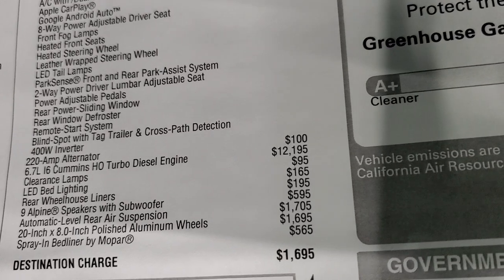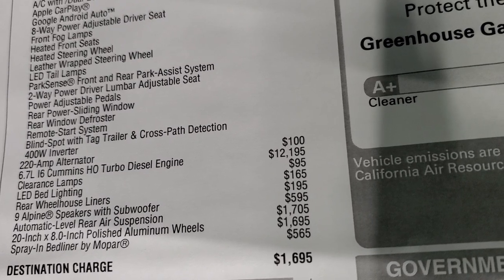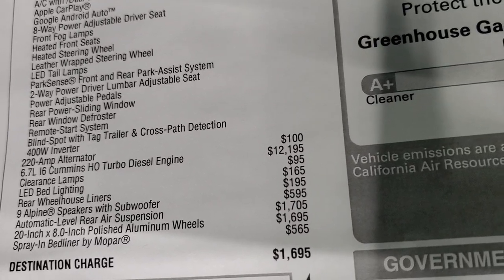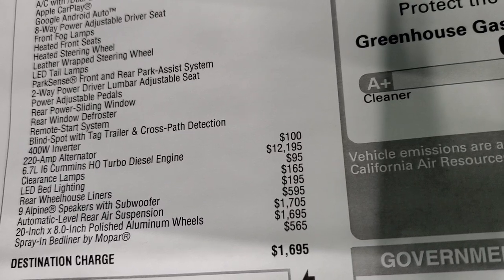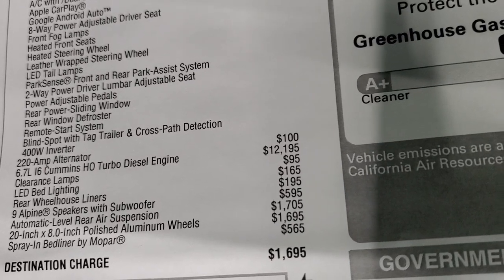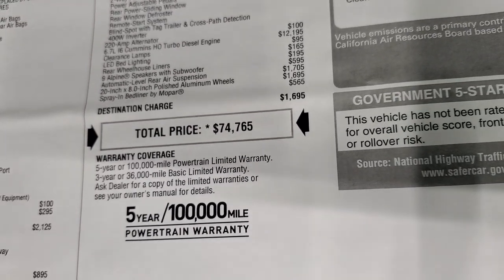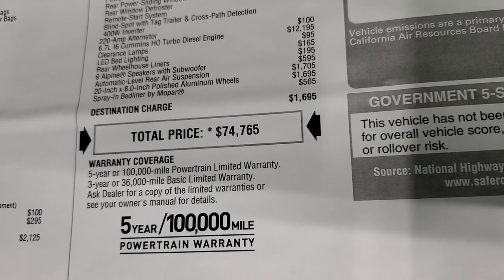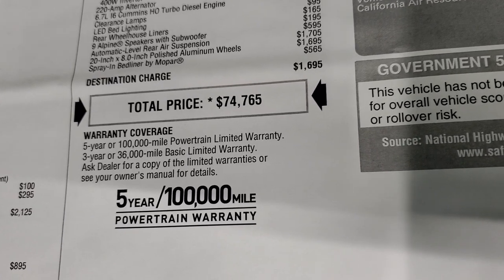You get a 220 amp alternator which is $100. The 6.7 liter high output turbo diesel is a $12,195 option. You also get clearance lamps, LED bed lighting, rear wheelhouse liners, nine Alpine speakers with subwoofer, automatic level rear air suspension which is a really cool system at $1,705, those rims are $1,695, and the spray-in bed liner is $565. Total MSRP is $74,765. If you want to get your Summit price, in the upper right hand part of your screen there's a link to our website to get all the rebates and incentives on this truck right now.